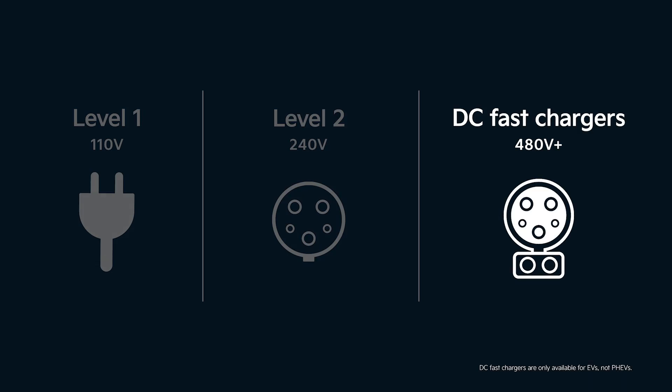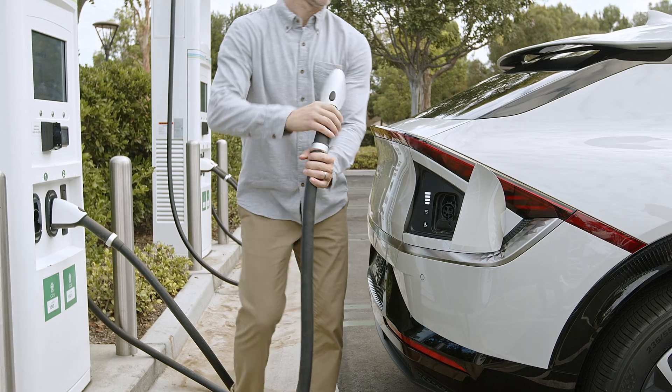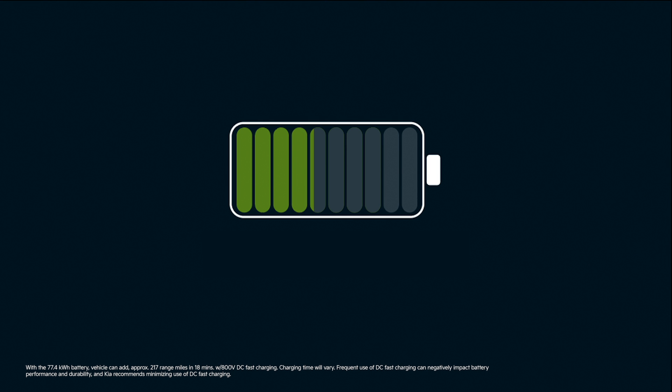DC fast chargers are public stations capable of delivering up to 350 kilowatts of power. A charger like this can take this Kia EV6's charge from 10% up to 80% in as little as 18 minutes.